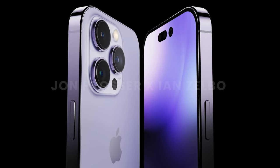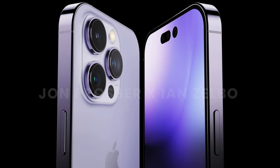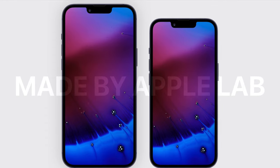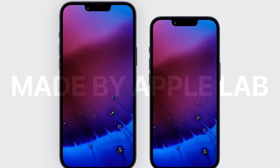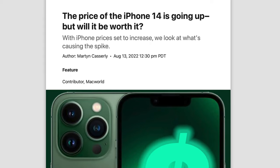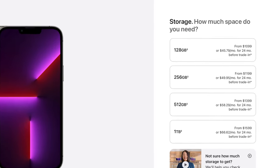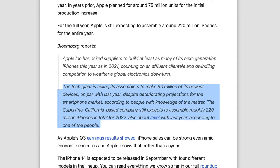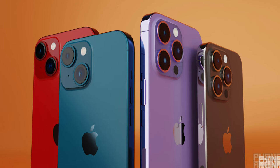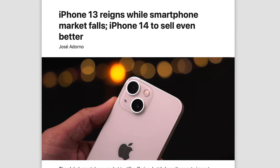Apple expecting good demand makes sense because the 14 Pros are going to remove the infamous notch, they're getting the first megapixel increase since the 6s, and there'll be other features like an always-on display. Also, with the regular models there's going to be a regular Max for the first time, so those who want a bigger screen but can't justify the Pro Max can get it for a lower price. Bloomberg also reports Apple is going to produce 220 million iPhones for the entire year, and strong iPhone earnings in the previous quarter add to that confidence.